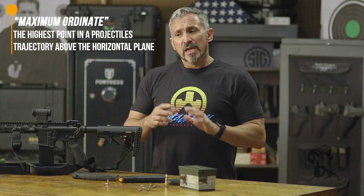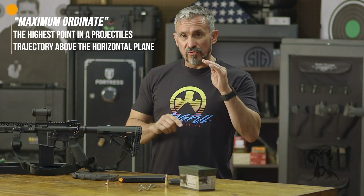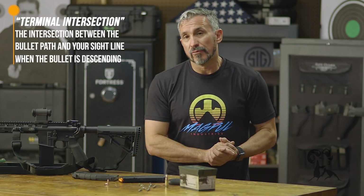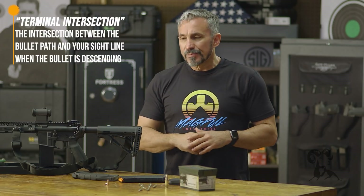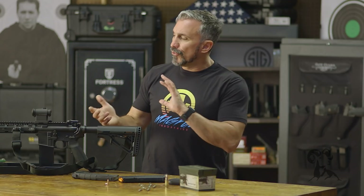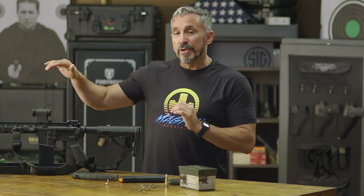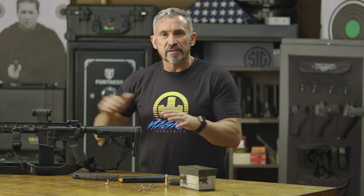That height is sometimes important because generally speaking, I want to keep it relatively small. Once it starts to turn back down to earth, it's going to eventually pass my sightline a second time — what we call terminal intersection — and that's going to be the farthest zero range that you'll have. Then after that, it's just going to continue to fall until it hits the earth. Understanding those simple terms — height over bore, first intersection, maximum ordinate, and terminal intersection — will help you understand how these ballistics come into play.